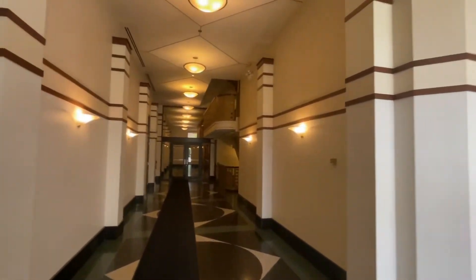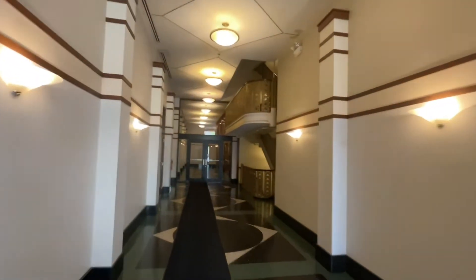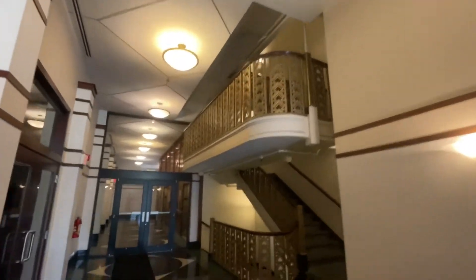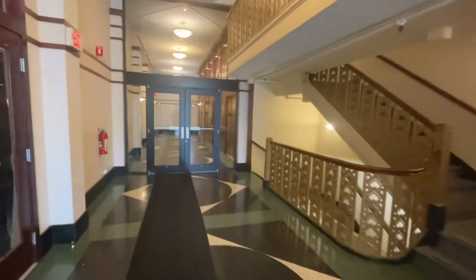This is a very cool building. This building used to be a Marshall Fields department store — in fact, it was one of the first.